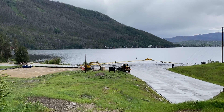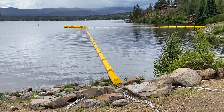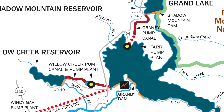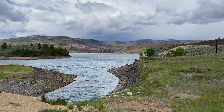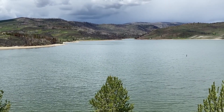Everything went pretty well and we have a completed product now, protecting the Adams Tunnel. We are now heading over to Willow Creek where we're going to put two debris booms in. One will be right at the canal that comes out of Willow Creek, and another one will be upstream at the very west end of the lake, close to where the water actually runs in.